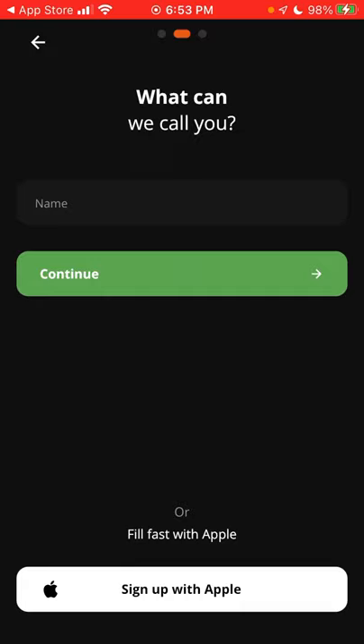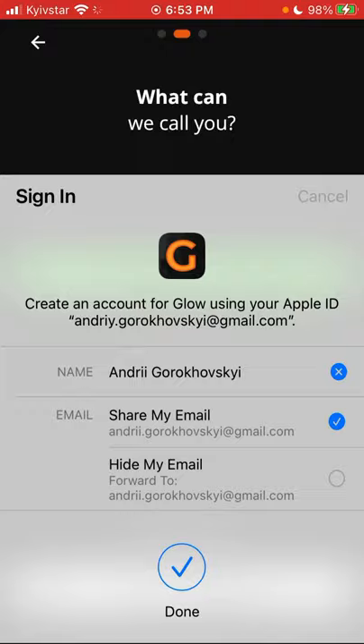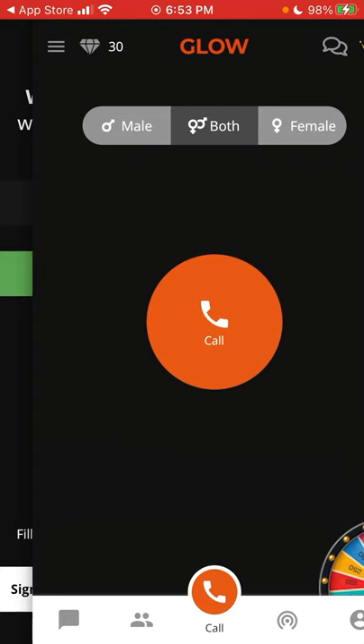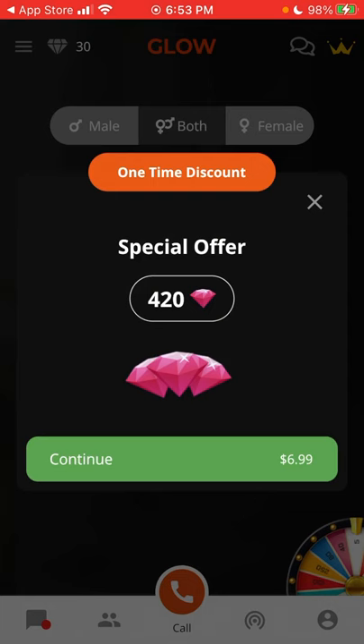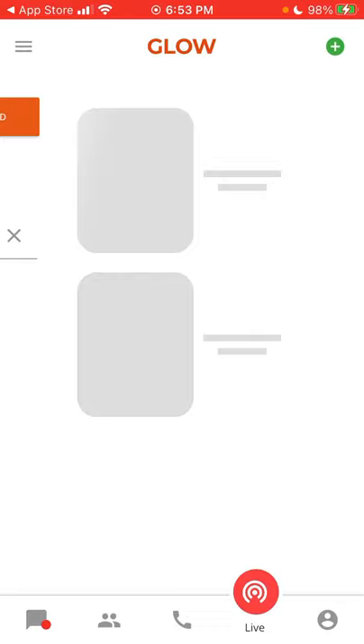You can select your gender, or you can sign up with Apple - it depends. The biggest issue with these video chat apps is they can be a bit spammy, so let's see how this app looks. You can get some discount, and that's basically how you create an account.